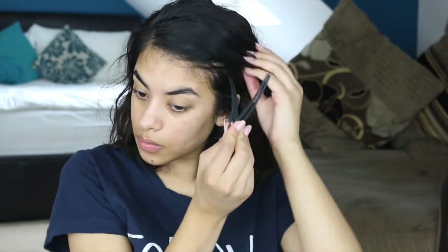So I'm just pinning my hair back so it's away from my face. I'm just putting primer all over my face — I love the texture of this, it's just so smooth and it makes the foundation apply so much easier. I absolutely love it.